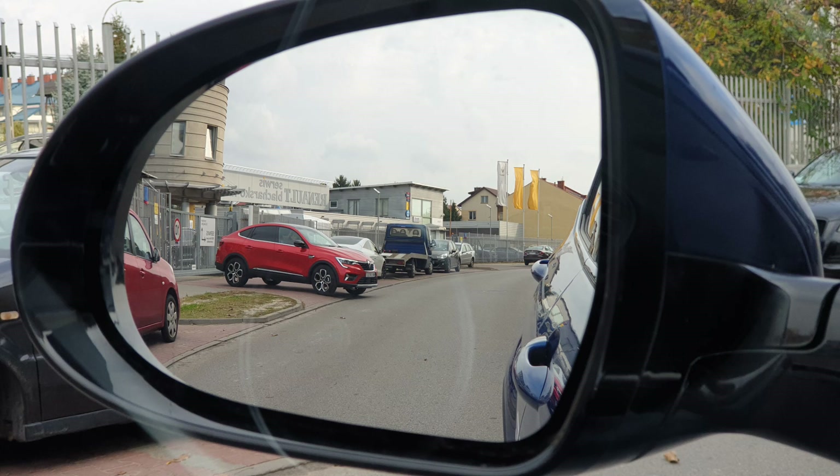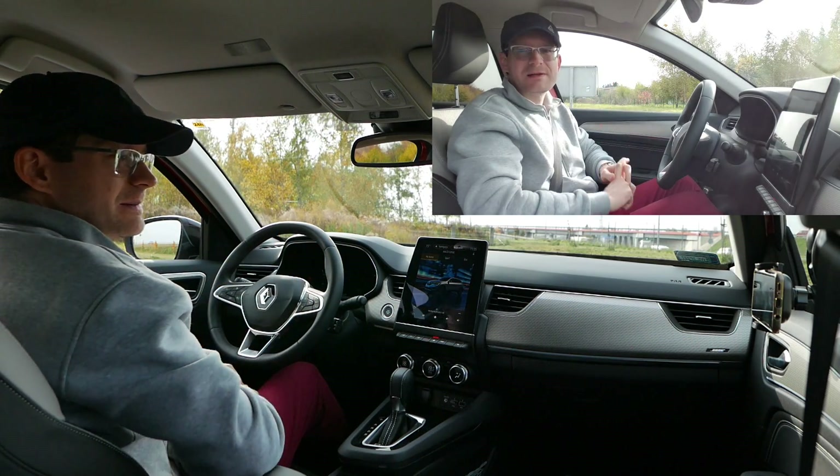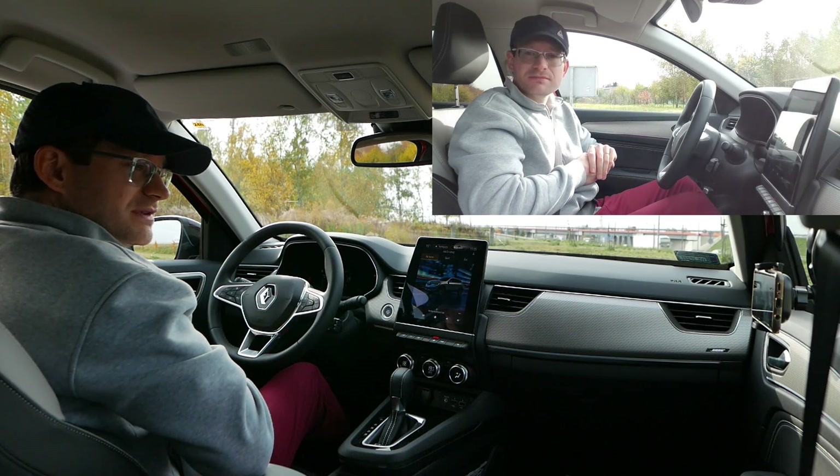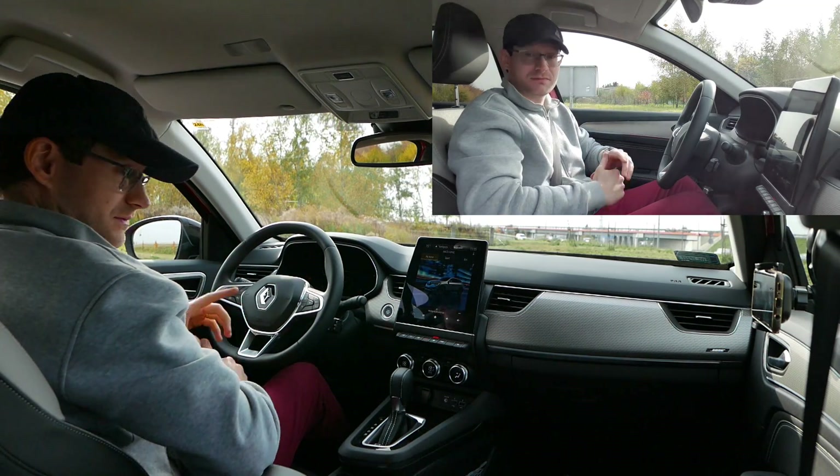Moi drodzy, dzięki za ten test. Nie zapomnijcie o innych testach – nie tylko marki Renault, ale Renówek bardzo dużo było, więc wspomniany Captur PHEV jak najbardziej. Do zobaczenia następnym razem. Stay safe, see ya, don't forget to subscribe.